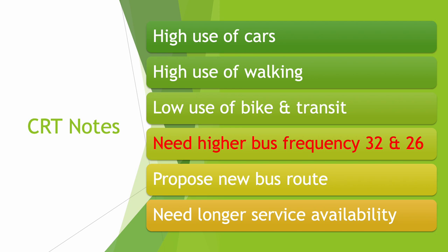CRT believes that we need much higher bus frequency on routes 32 and 26. CRT has proposed a new bus route, and CRT believes that there should be longer hours of service.